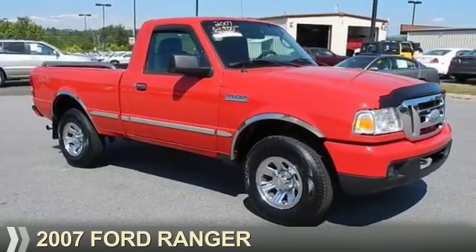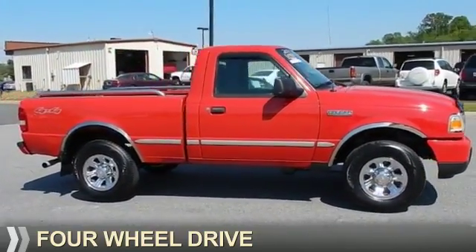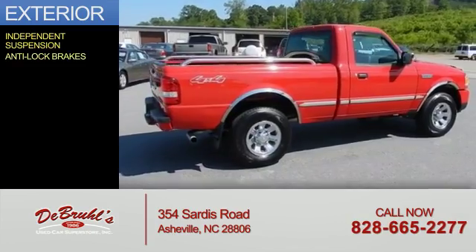Presenting the 2007 Ford Ranger. It's powered by four-wheel drive and a three-liter six-cylinder engine. The features include independent suspension and anti-lock brakes.